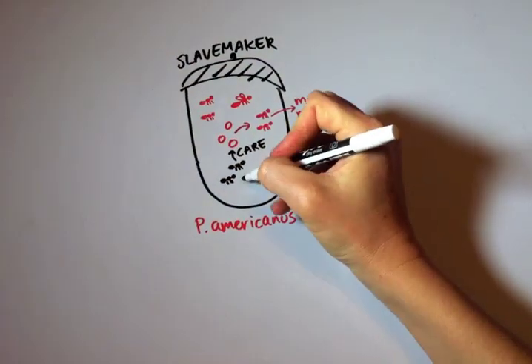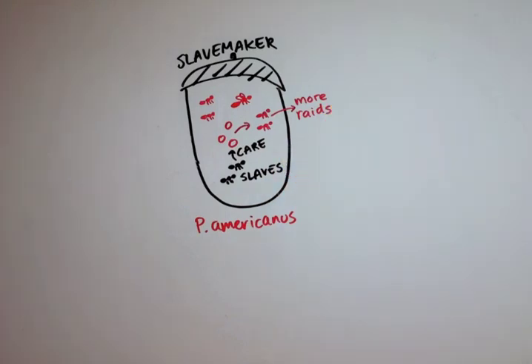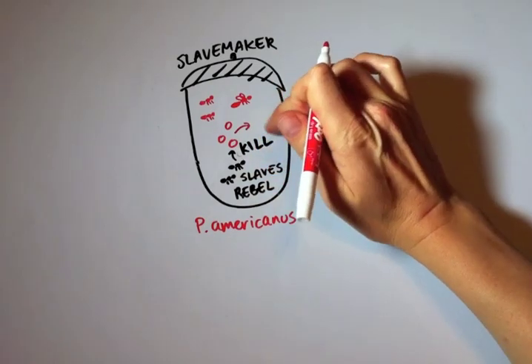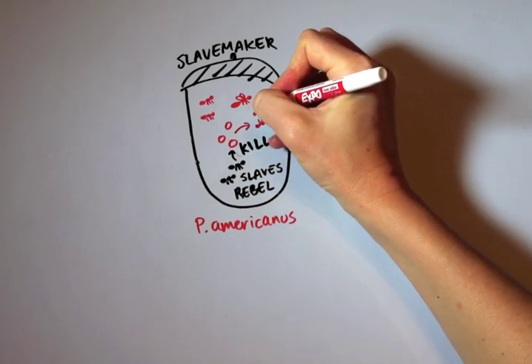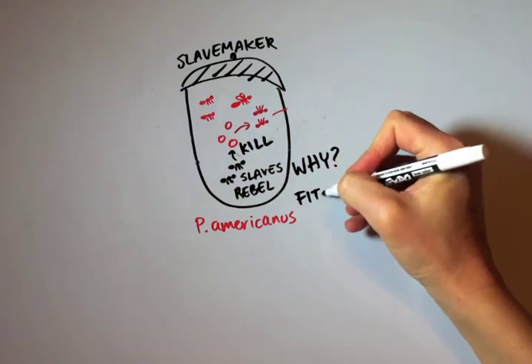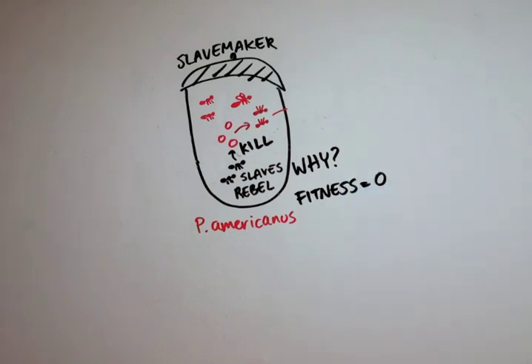The stolen workers are called slaves because they do all the work for the slave-making queen, but sometimes they don't work — they rebel. Instead of taking care of the slave-maker brood, they kill many of them. However, it's unclear why they do that. Slave workers do not have offspring, so even if they kill the slave-makers, it will not increase their fitness. So how can slave rebellion exist or evolve in the first place?